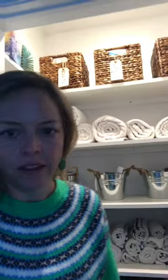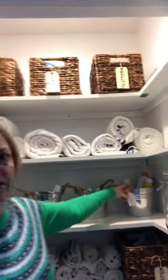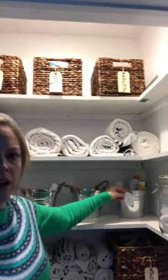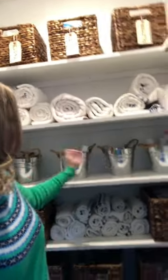I think the key has honestly been just getting the right containers and labeling things so that everything really has a home. As you can see, this is all of our sunscreen, and this is stuff for face.